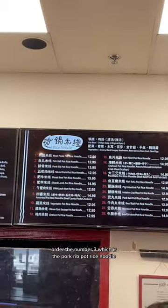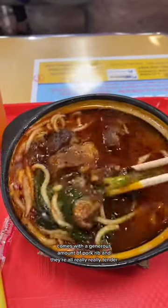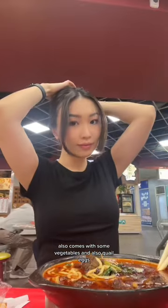Order the number three, which is the pork rib pot rice noodle. This large bowl of noodle comes with a generous amount of pork rib, and they're all really, really tender. It also comes with some vegetables and also quail eggs. For the soup,